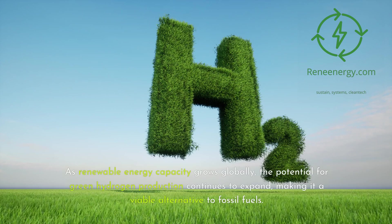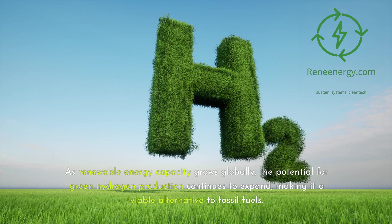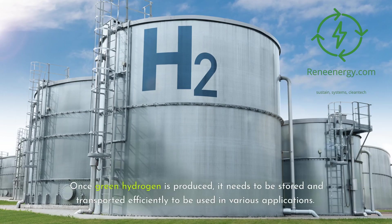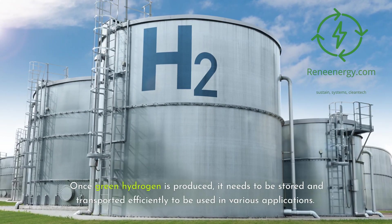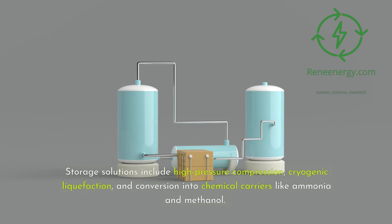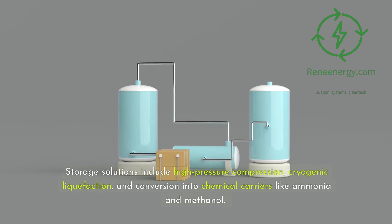As renewable energy capacity grows globally, the potential for green hydrogen production continues to expand, making it a viable alternative to fossil fuels. Once green hydrogen is produced, it needs to be stored and transported efficiently to be used in various applications. Storage solutions include high-pressure compression, cryogenic liquefaction, and conversion into chemical carriers like ammonia and methanol.